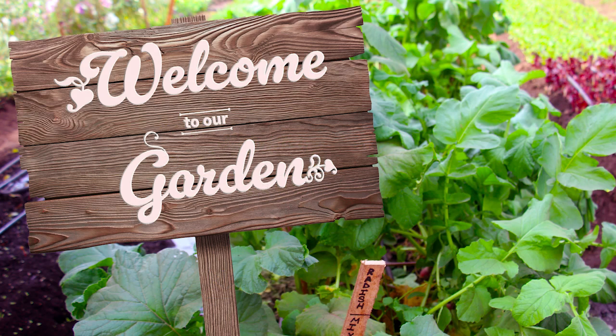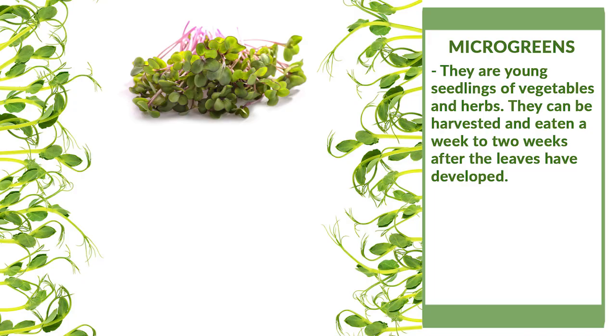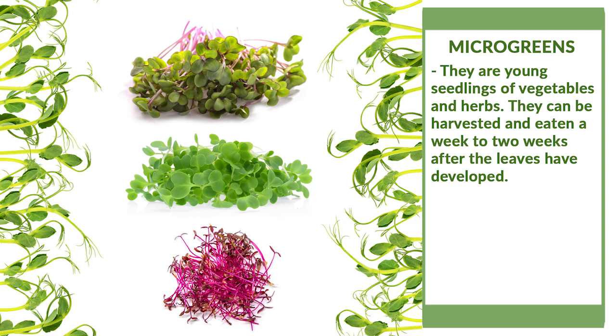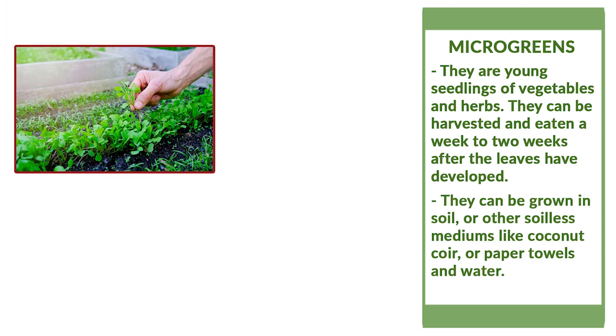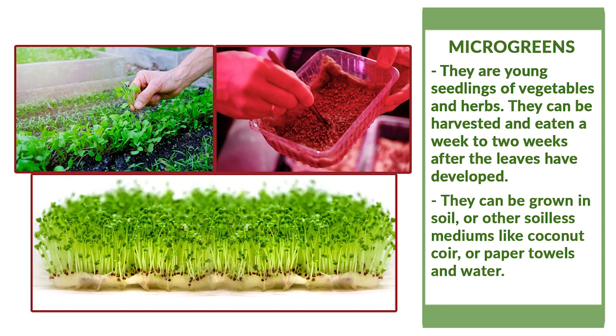Welcome to our garden. Today we're talking about microgreens. Microgreens are young seedlings of vegetables and herbs. They can be harvested and eaten a week to two weeks after the leaves have developed. They can be grown in soil or other soilless mediums like coconut coir or paper towels and water-like hydroponics.